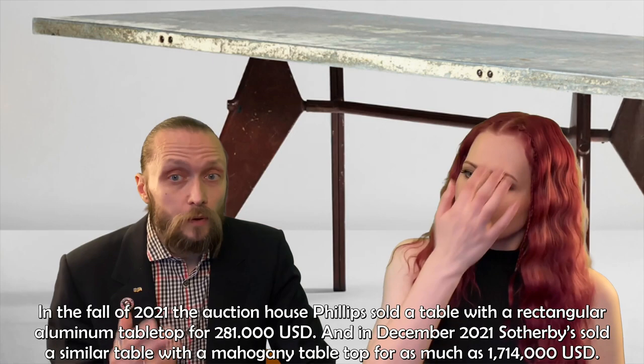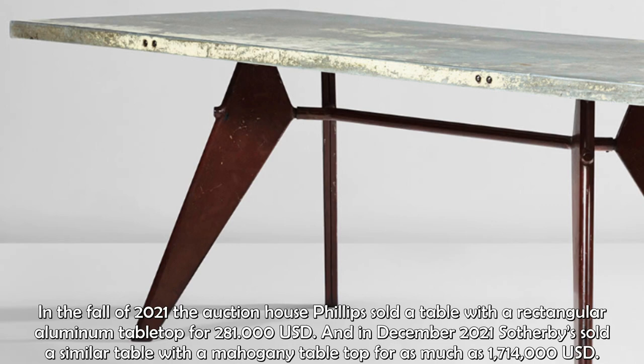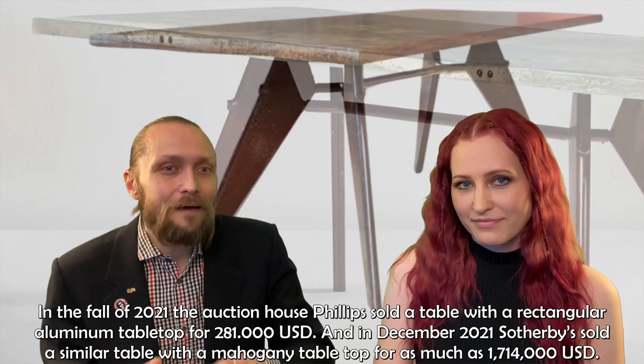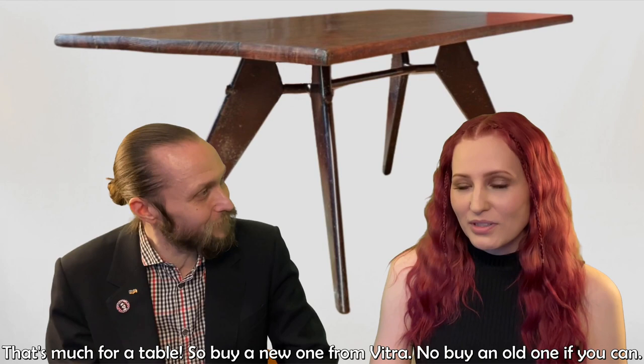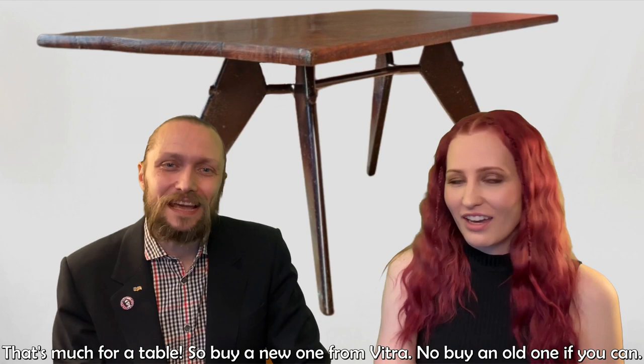In the fall of 2021, the auction house Phillips sold a table with a rectangular aluminum tabletop for $281,000 US dollars. And in December 2021, Sotheby's sold a similar table with a mahogany tabletop for as much as $1,714,000. So that's a lot for a table — maybe buy a new one from Vitra instead.